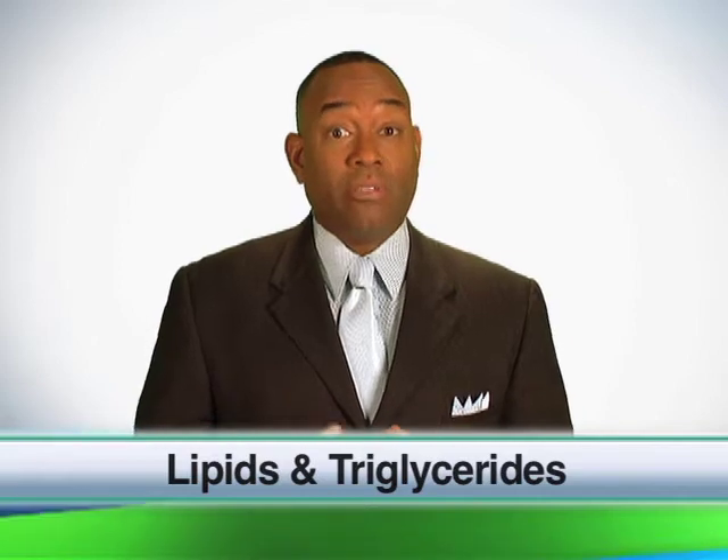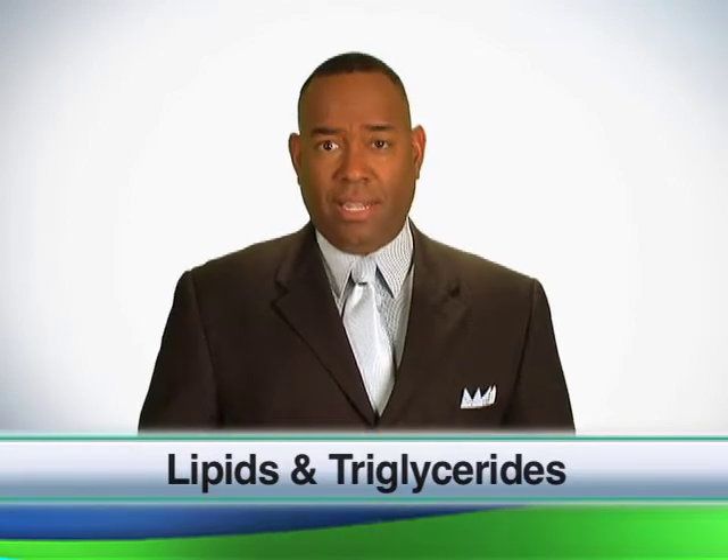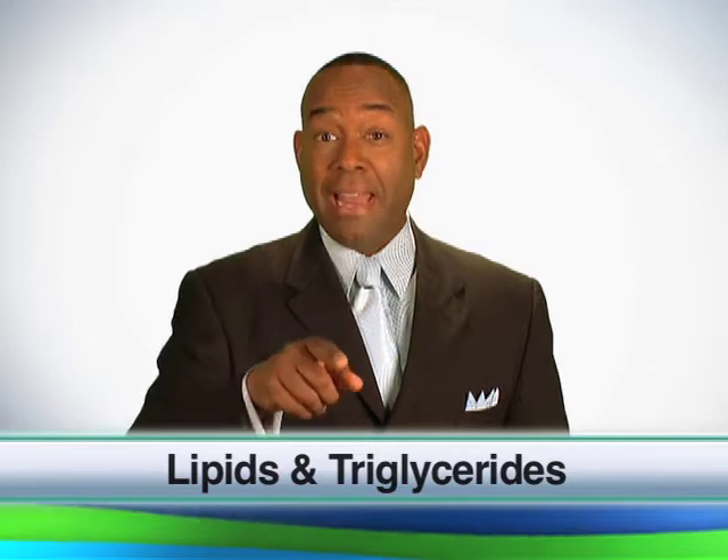Knowing your blood lipid levels is important to identifying your risk for heart disease. Remember it this way: the good, the bad, and the ugly.